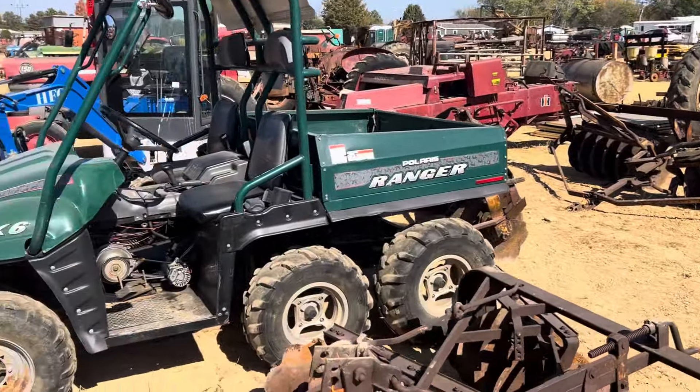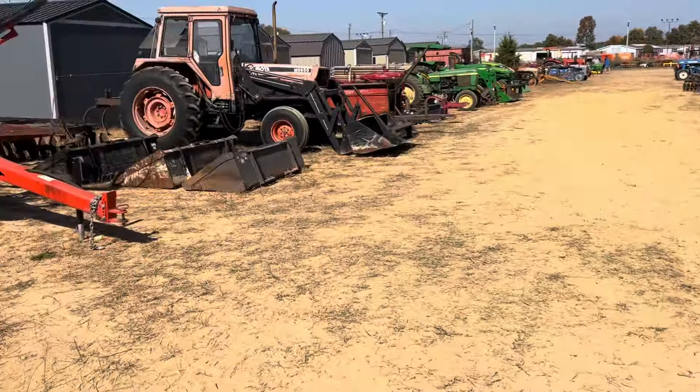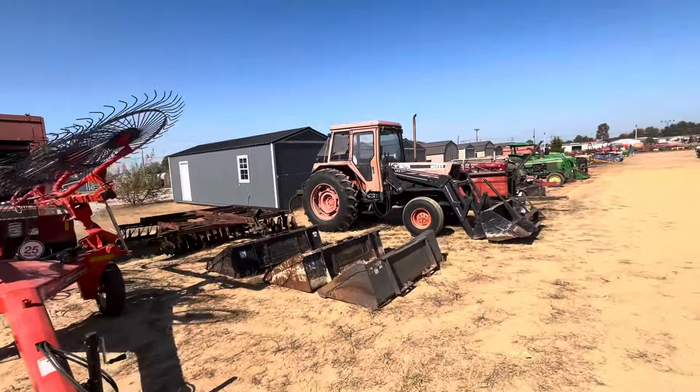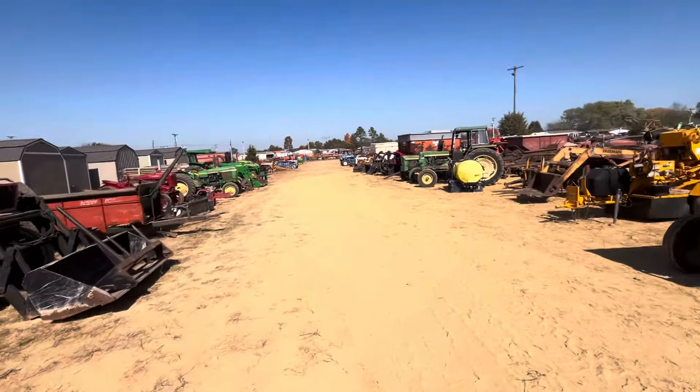Got a lot of trailers - good-looking trailers. Cattle stuff, feed bins, catch chutes. Gooseneck trailers.